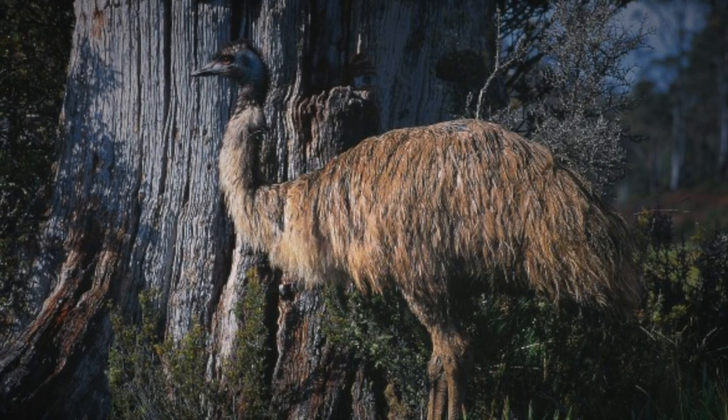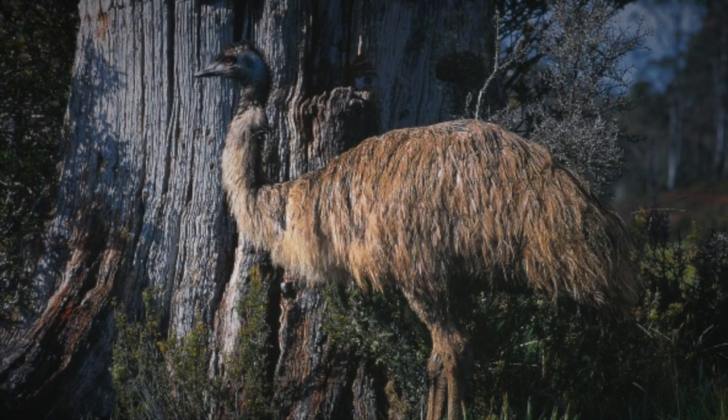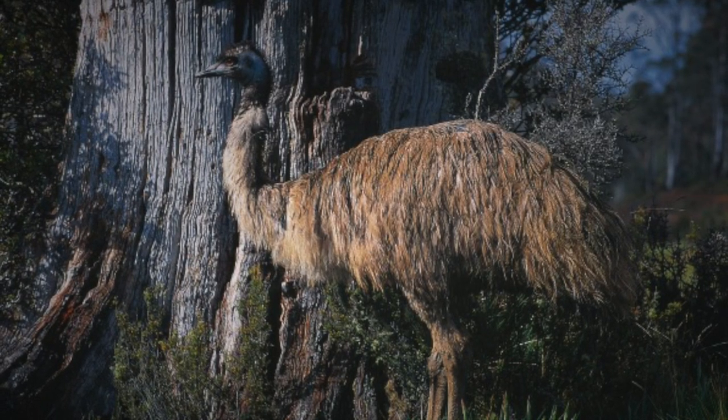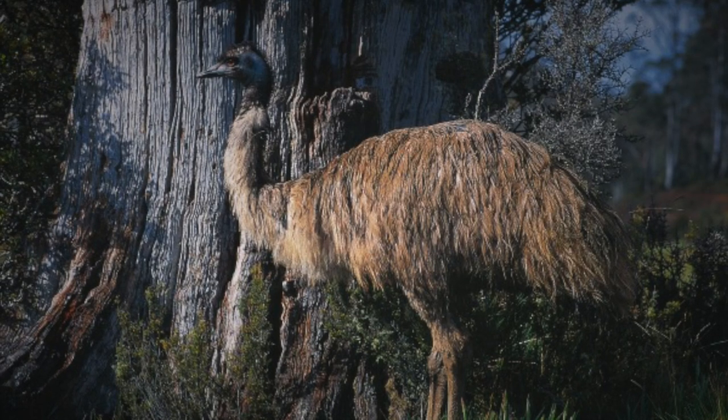When supplied with enough sticks and branches, SCP-1849 will build a nest approximately 2 meters in diameter and 0.5 meters in height, which will function as its bed. SCP-1849 is mildly sapient, with an intelligence similar to a cockatoo parrot, and is clearly aware of its surroundings. Subject has been observed making scratches on the walls of its enclosure, evidently a primitive method of keeping track of time.